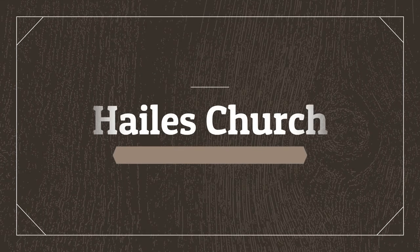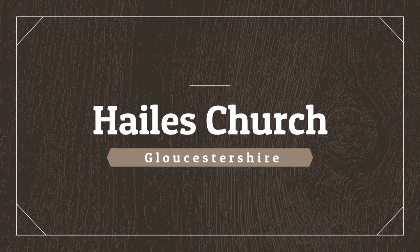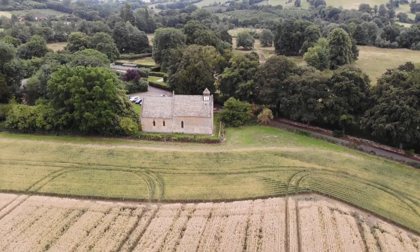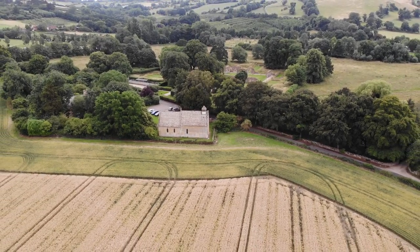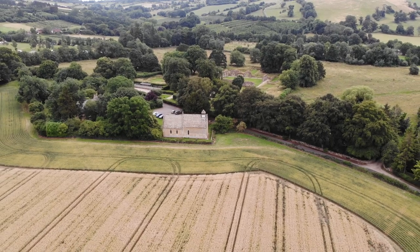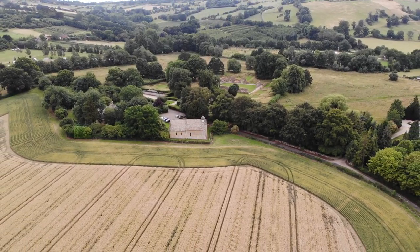If you go to visit Hales Abbey, I strongly urge you not to overlook the church across the road. The abbey was closed when we visited, so we couldn't go inside and walk around it. But thankfully we were able to look inside Hales Church, and with the help of Ian's drone footage, we can also take a peek over at the abbey ruin as well.